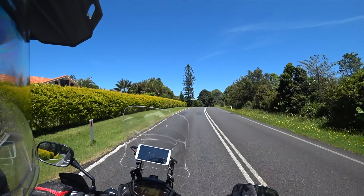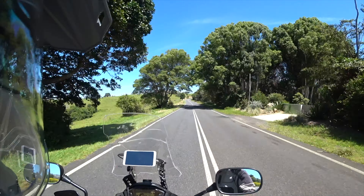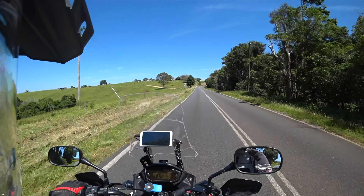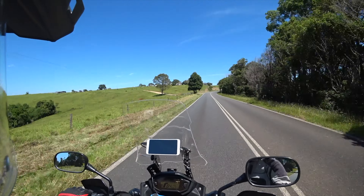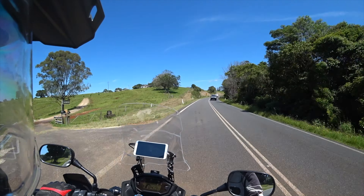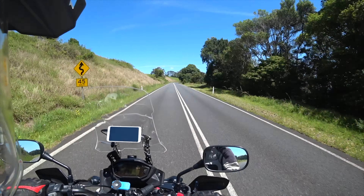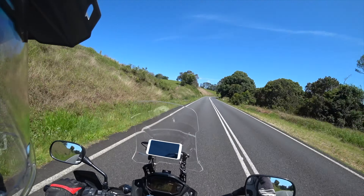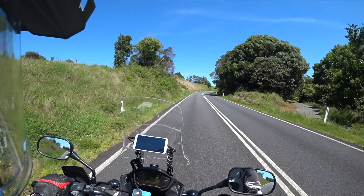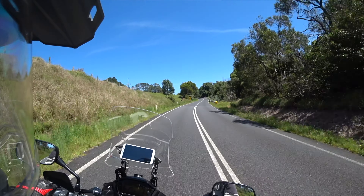There is a nice lookout partway along, which I will stop and check out — it might be full of people. Last time I was there it was full of people camping there, which they shouldn't have been, because there's no toilet facilities or anything. They were basically spoiling the lookout for everybody else. We'll see who's there today.